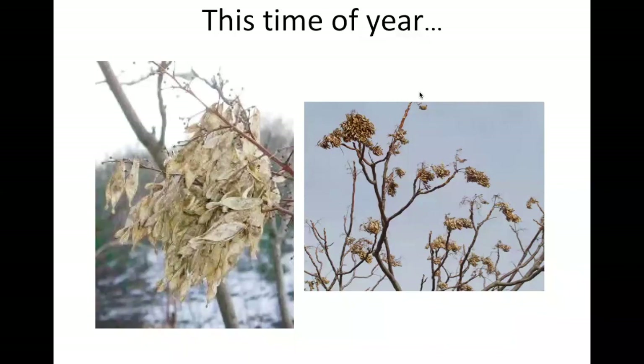Last but not least, you may also see the winged samaras or seeds of Tree of Heaven still stuck on the tree throughout the winter. They tend to clump together in a pattern, and if you look very closely — especially if they're low-lying — they almost look like eyeballs: an oblong eyeball shape with the seed in the middle. That's another thing you could be looking for in the wintertime, though not every tree is going to have that.